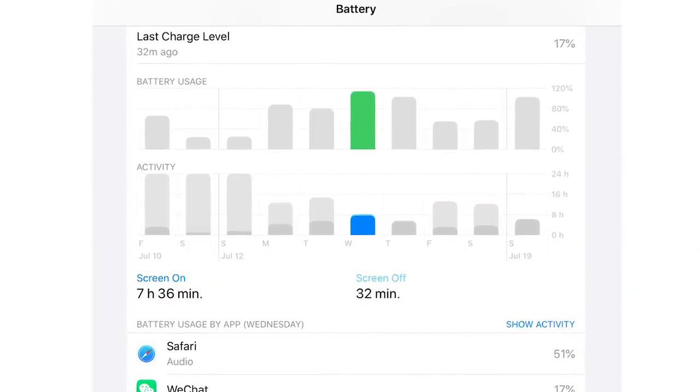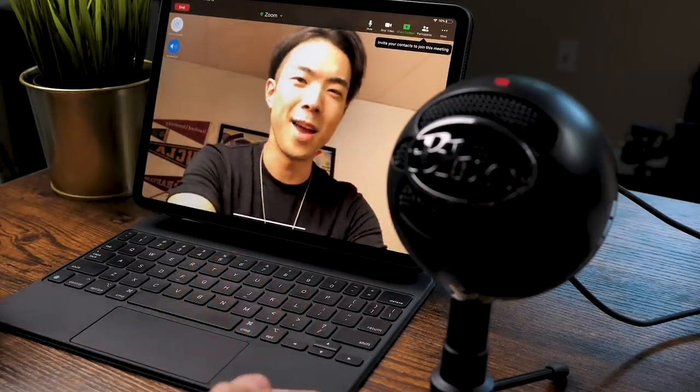Reason number nine: the iPad Pro 2020 has an incredible battery life. From 100% to 0%, I'm averaging 7 to 8 hours of screen-on time. If I'm doing heavy Zoom calls, photo editing, or video editing, my battery will be around 40–50% at the end of the day. If I'm just browsing the web, watching YouTube, or doing research, my battery is usually around 60%. You can just leave it, not charge it, and use it for a second day — which I tend to do.